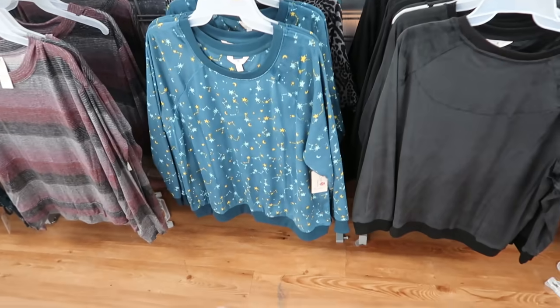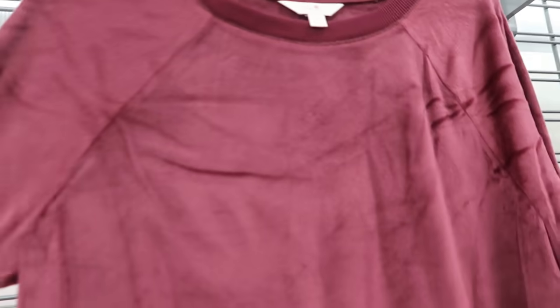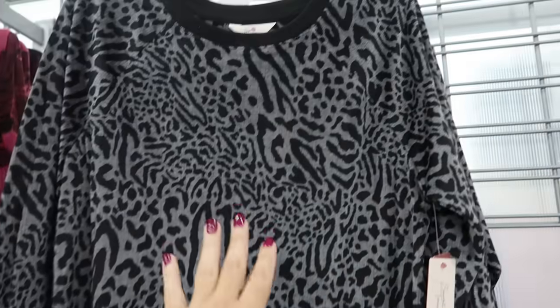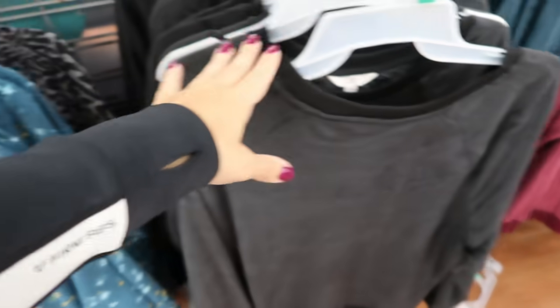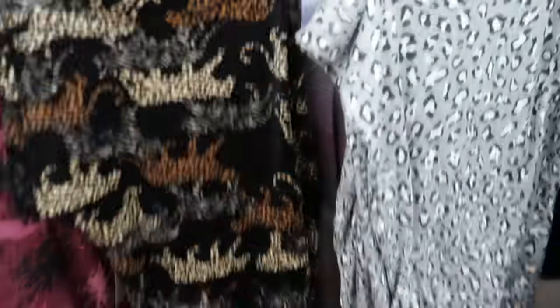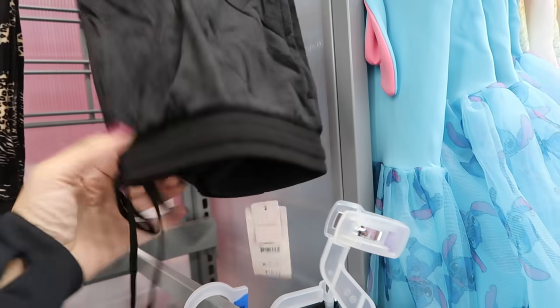Also new from Secret Treasures are the velour tops and matching pants. The top has a crew neck, really soft and plush. These are $10.73 and come in burgundy, black/gray animal print, floral, turquoise with stars, solid black, and solid teal. The pants have an elastic waistband and drawstring with elastic at the bottom, also $10.73, and I'm pretty sure online has all the same prints.